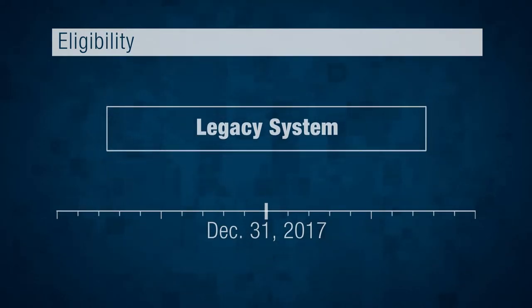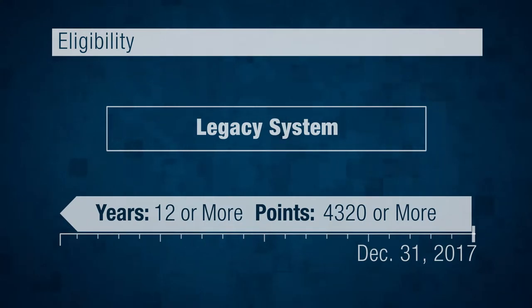Let's begin with the Legacy System group. If you are on active duty with 12 or more years of service, or Guard and Reserve with 4,320 or more points as of December 31st, 2017, nothing changes with your retirement plan. You're grandfathered in and continue in the Legacy System.